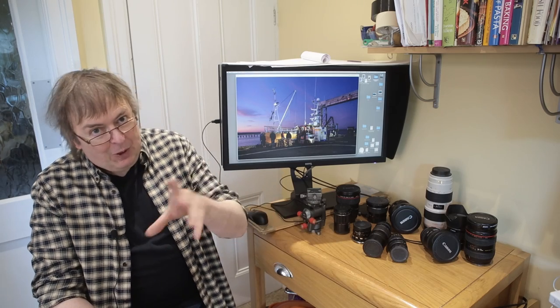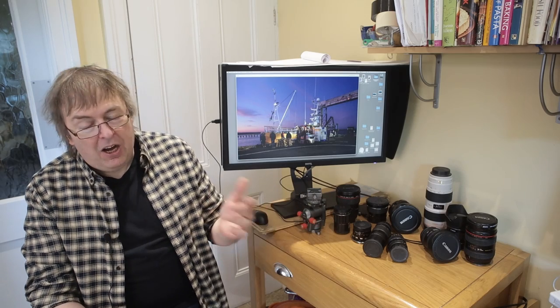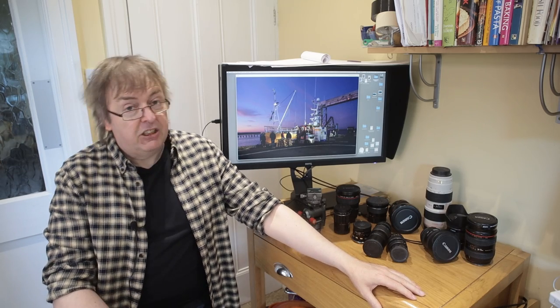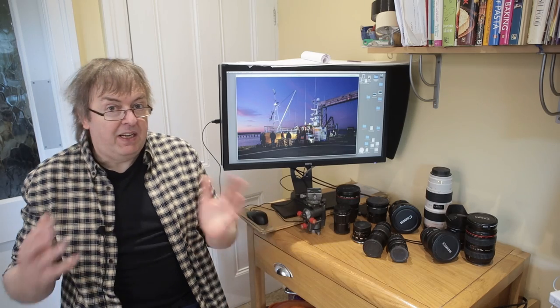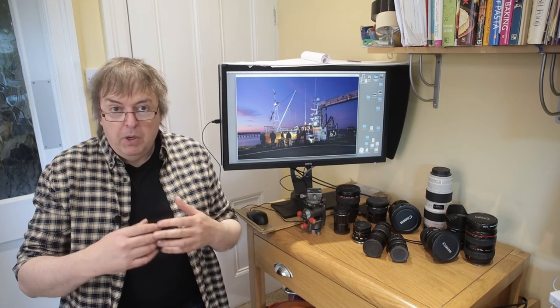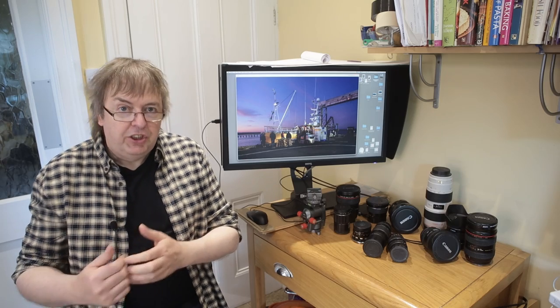Obviously I'm going to take issue with the fact that the lenses I look at I regard as useful, but that's another matter. It followed on from that — they wanted to know what my opinion was of expensive lenses. This is typically third-party primes, but expensive lenses in general — were they worth it?